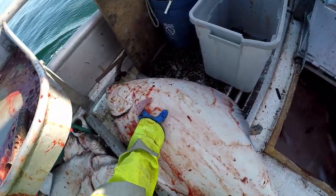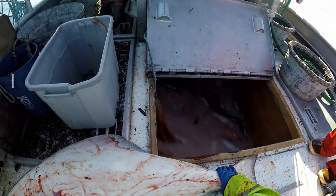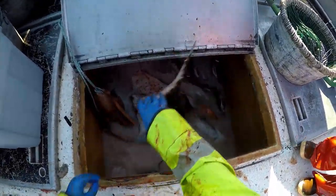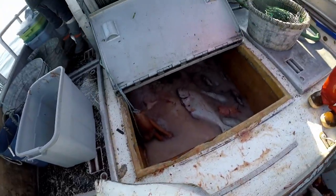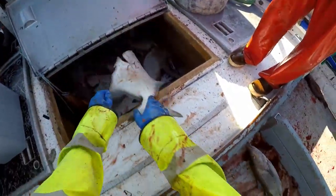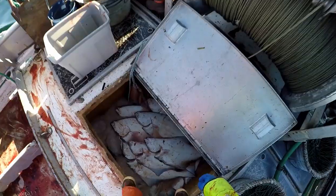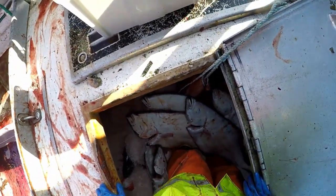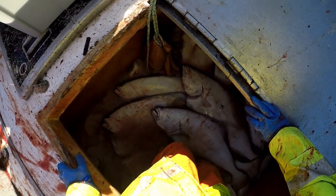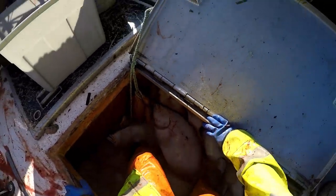Afterwards I measure them all so we can tally the total pound count for each fish. Then I push them into the slush ice, making sure they all have good coverage. Later I'll throw some top ice on them.